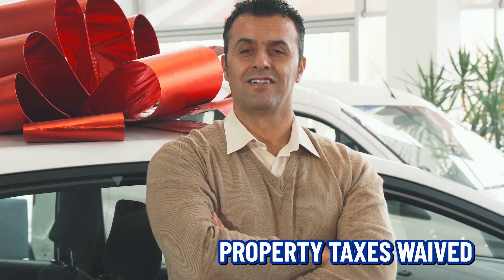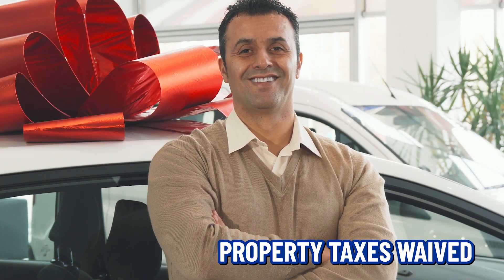If you have a vehicle registered in Virginia and it is just you — the service member or the veteran — you'll be able to have your property taxes waived. Now if you have a spouse on that same car with you, that's not going to be eligible. Just a little side note for you.